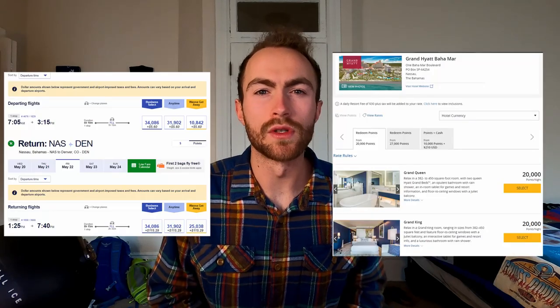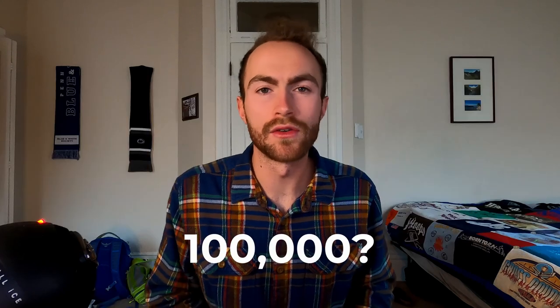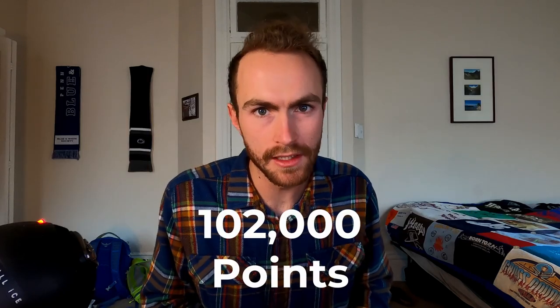I'll admit it's easy to go to the Bahamas and live there for five days — four nights, five days — if you have the right amount of points. 80,000 points from Hyatt, 22,000 points from Southwest: that's 102,000 points. That's easy, but what if you don't have any points?